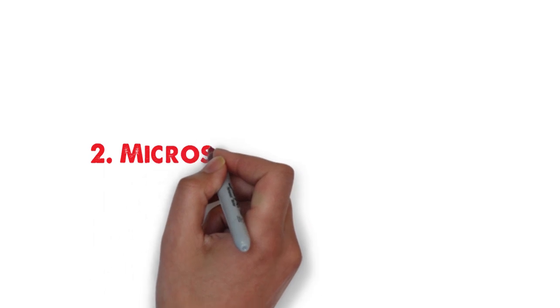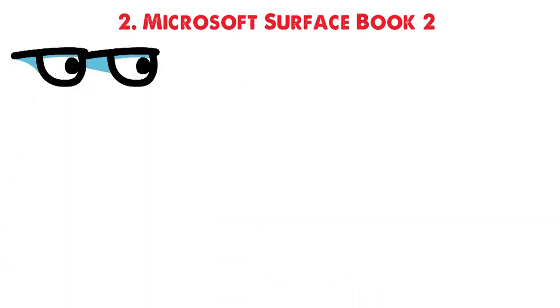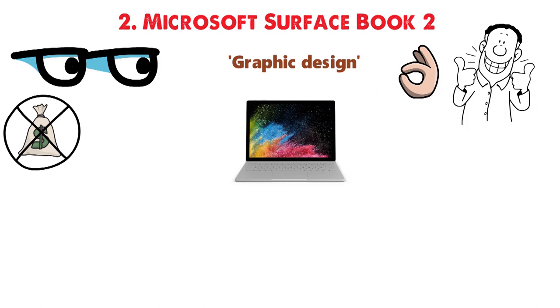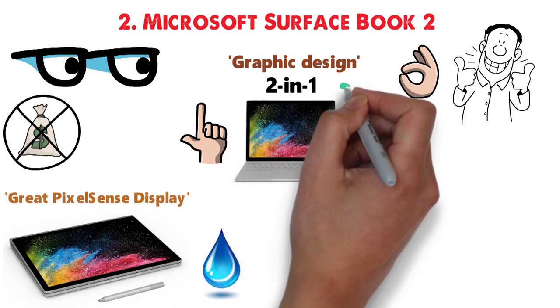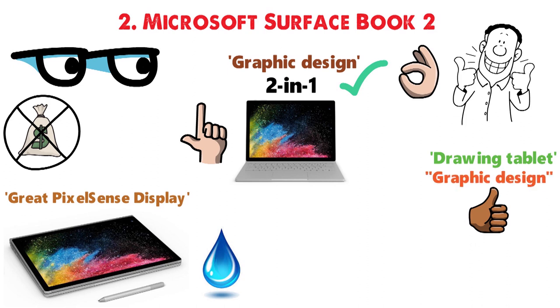At number 2 we have the Microsoft Surface Book 2. If you are looking for a perfect laptop for graphic design and money isn't a problem, the Microsoft Surface Book 2 may be a great choice. First and foremost, the laptop has a great PixelSense display which makes the image crisp and clear. It's also 2-in-1 and can be used as a drawing tablet, which is a noticeable advantage for graphic design.